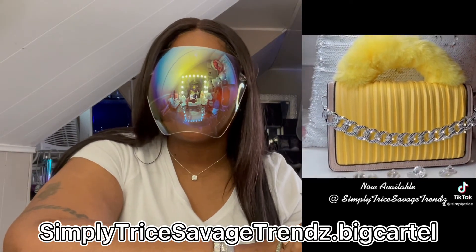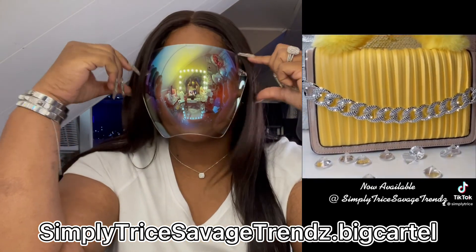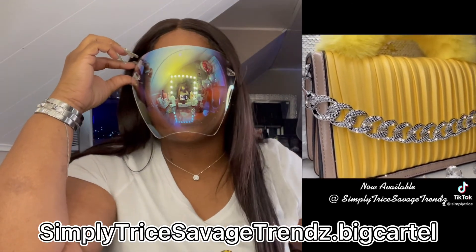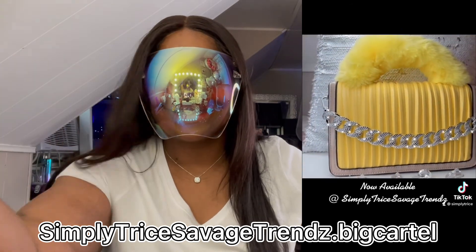I hope you guys enjoyed it! Don't forget to go check out my online boutique at simplytreatsavagetends.bigcartel.com. Hope you guys saw a lot of cute things that you like — go check me out and I'll holla at you later. Don't forget to comment, like, and subscribe, and go follow all my social medias. Period. See you!